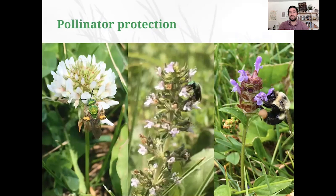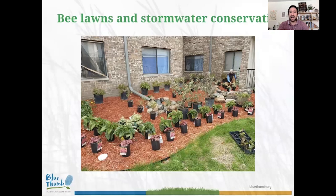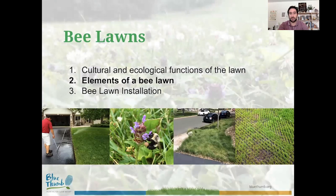Pollinator protection is all about bringing back the flowers. Dutch white clover, creeping thyme, and self-heal are all included in the bee lawn seed mix and support a great diversity of bees, giving pollinators access to high-quality pollen and nectar right within your lawn. For water conservation, while rain gardens are fantastic — Metro Blooms does many installations — they're expensive and only cover 100 to 500 square feet. A bee lawn handles all that remaining square footage where a typical lawn could be thousands of square feet.